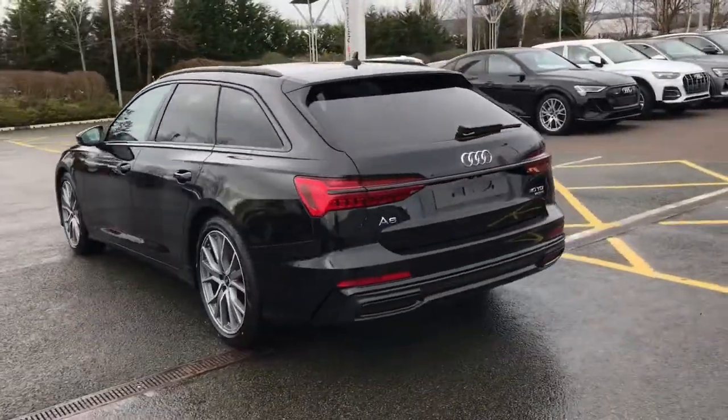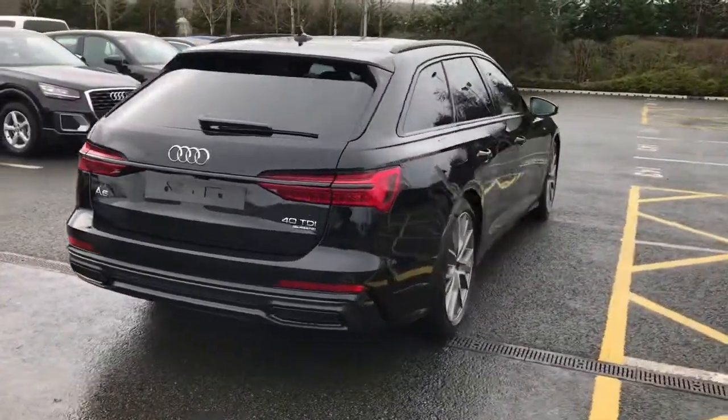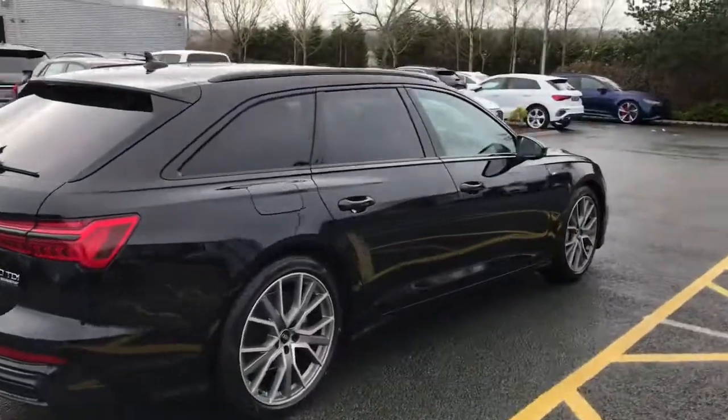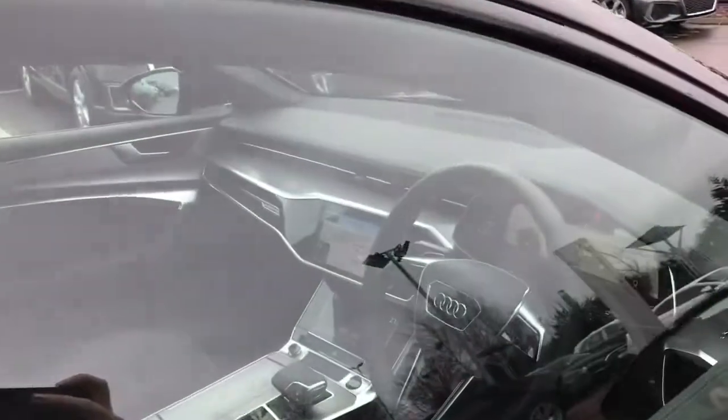The vehicle has the black styling pack with the black roof rails, and also features the lane departure warning system, Audi pre-sense, the sport suspension system, and the light and rain sensors.